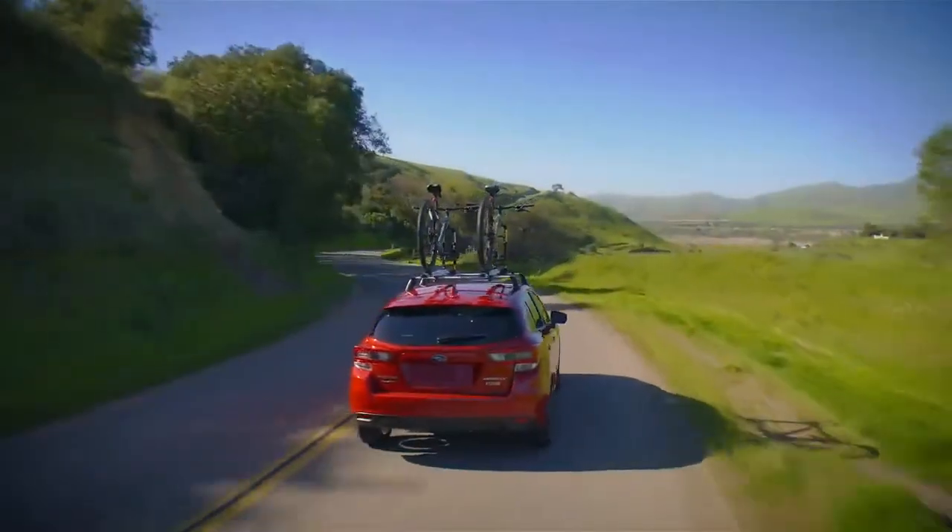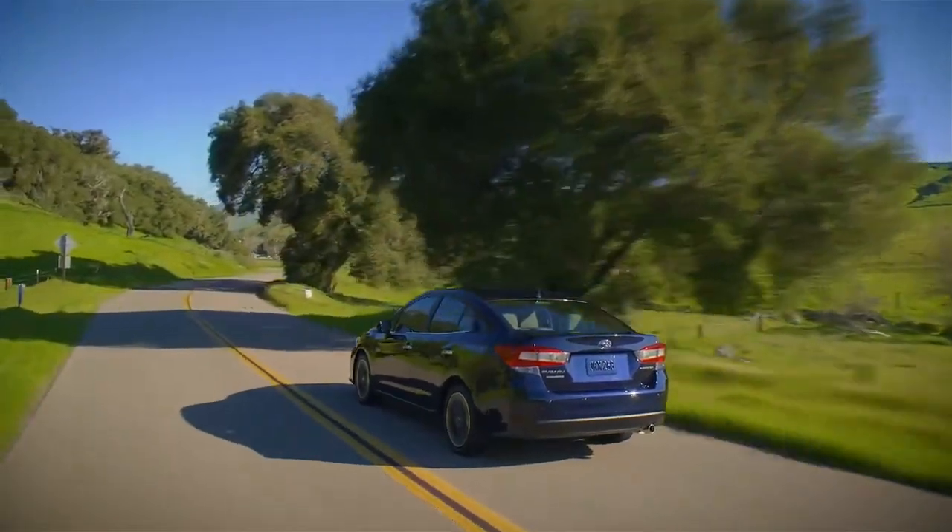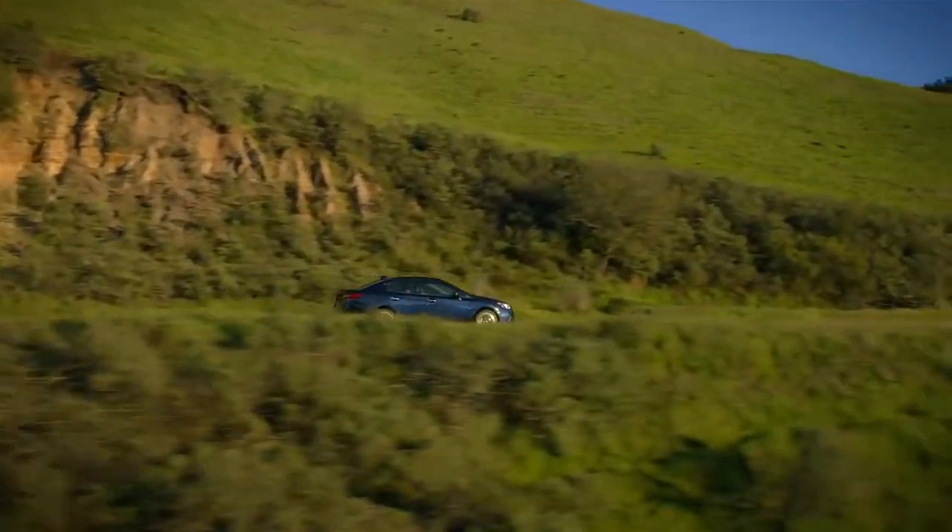That's why every genuine Subaru accessory is backed by the balance of the vehicle's 3-year or 36,000-mile limited warranty, or by the original purchaser's lifetime warranty for lifestyle accessories by Thule.